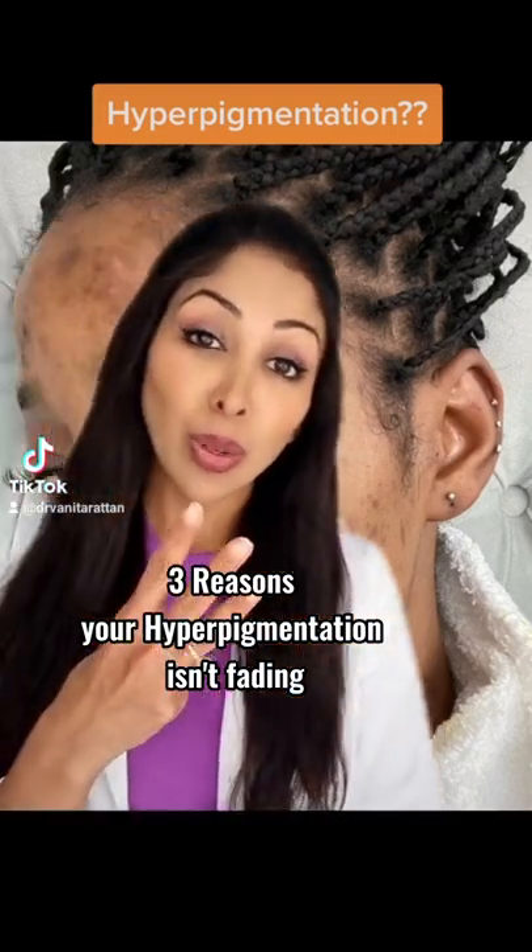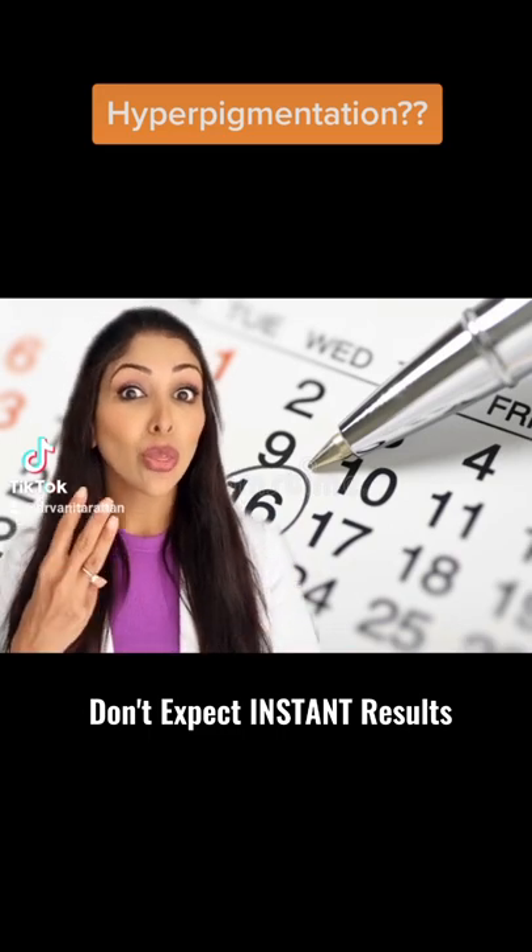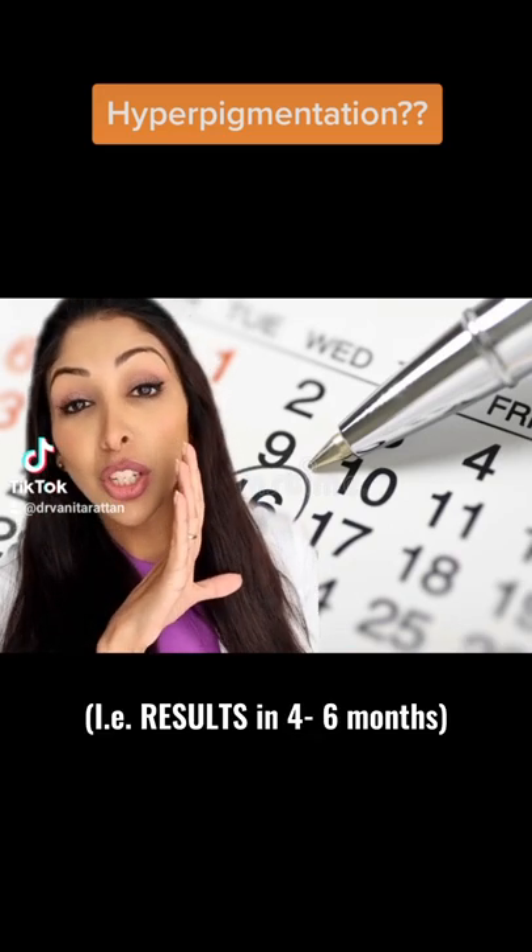Have you got hyperpigmentation? There are three reasons why it's not fading. You may expect instant results, but products can take three cell cycles — i.e., results in four to six months.